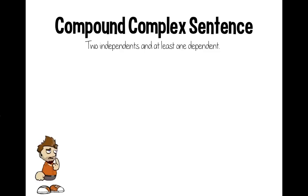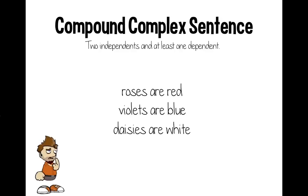Compound-complex sentences have two independent clauses and at least one dependent. For example, starting with 'Roses are red,' 'Violets are blue,' and 'Daisies are white,' we can say: 'Although roses are red, violets are blue, but daisies are white.' 'Although roses are red' becomes the dependent clause, while 'violets are blue' and 'daisies are white' are combined as the compound part. Dependent clauses can also appear in the middle: 'Roses are red, while violets are blue, but daisies are white' — here 'while violets are blue' is the dependent clause.